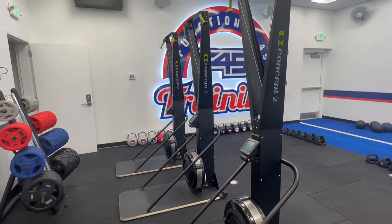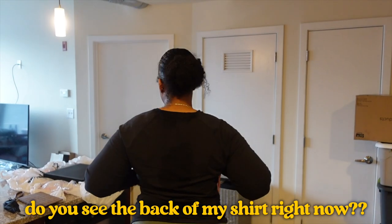I actually did take a tour of the studio. The coach was also new — she was really, really nice. If y'all can see on my shirt, I am literally breaking a sweat. Do you see the back of my shirt right now? Disgusting!